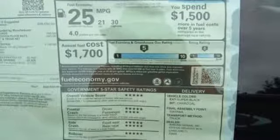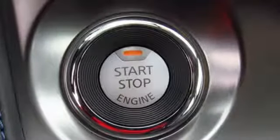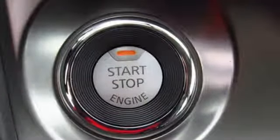Continuously variable automatic transmission, aluminum wheels, four-wheel anti-lock disc brakes, and Bluetooth wireless audio streaming. Innovation. Excitement. Nissan.